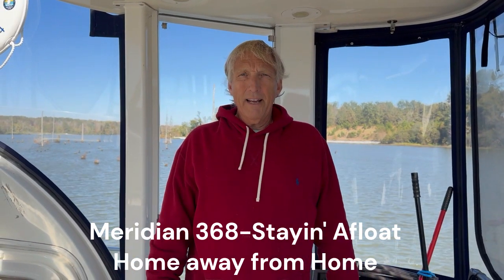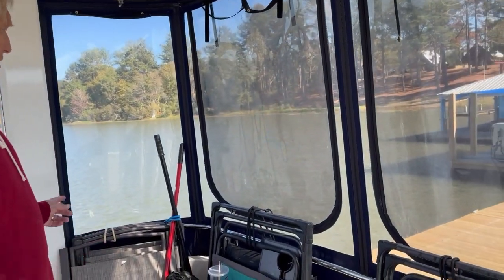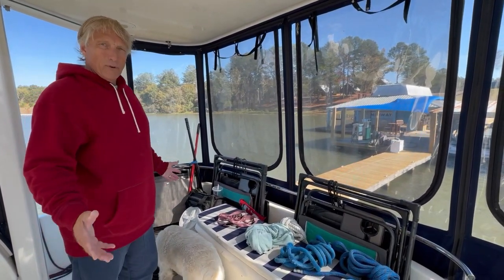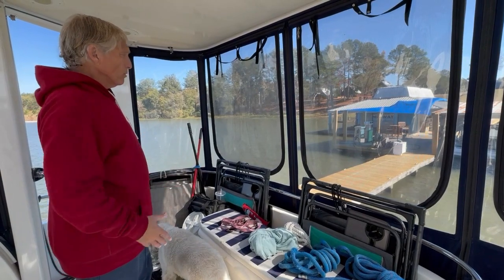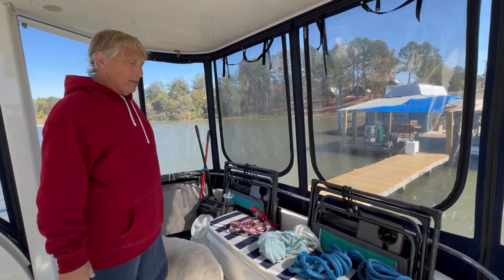Hey everybody, it's a blustery day outside and we're not traveling until tomorrow on the boat, so we thought today would be a good day to give you a tour. My cousin Robin suggested that. We are sitting in what I would call our sunroom — it's all glassed in, so it allows us to sit back here when anchoring out and we don't have access to a marina to get off the boat.